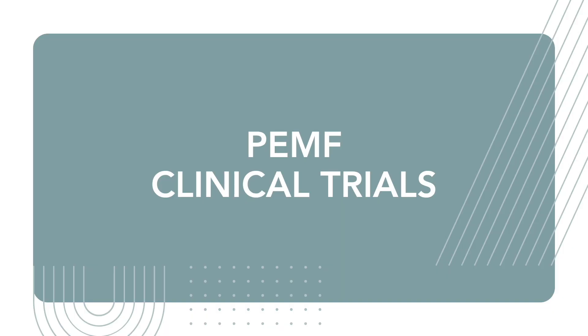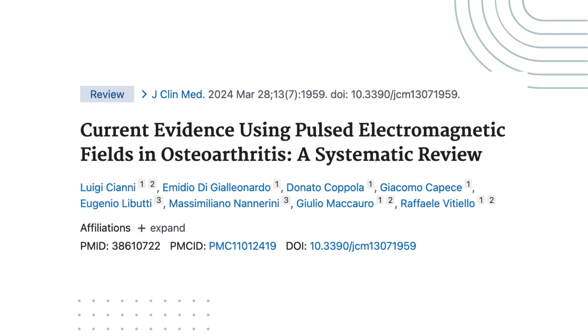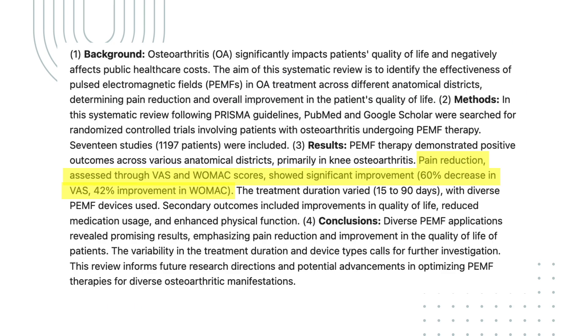Now let's take a look at what the clinical trials actually say. This first study is a 2024 systematic review that examined the effectiveness of PEMF therapy for pain related to osteoarthritis, focusing primarily on knee arthritis. The review included 17 studies and found that PEMF therapy improved pain scores on the VAS scale by about 60% and WOMAC scores by approximately 40%. While the researchers concluded that PEMF shows promising results, they also noted that variability in treatment duration and device types still need further investigation.